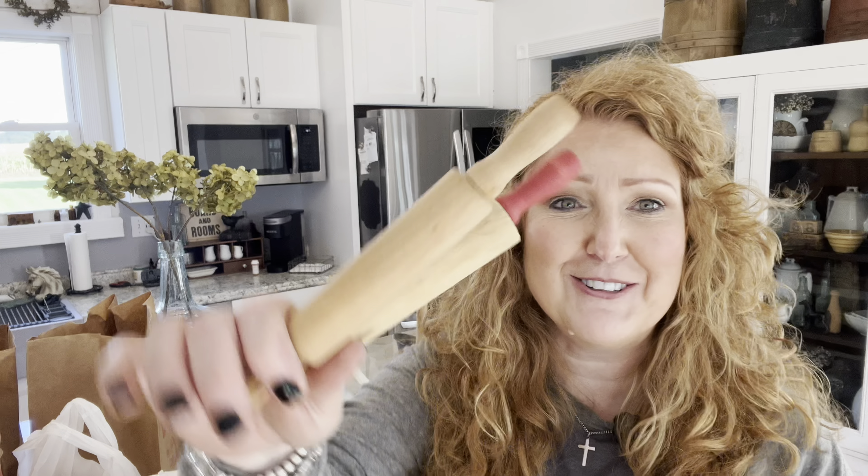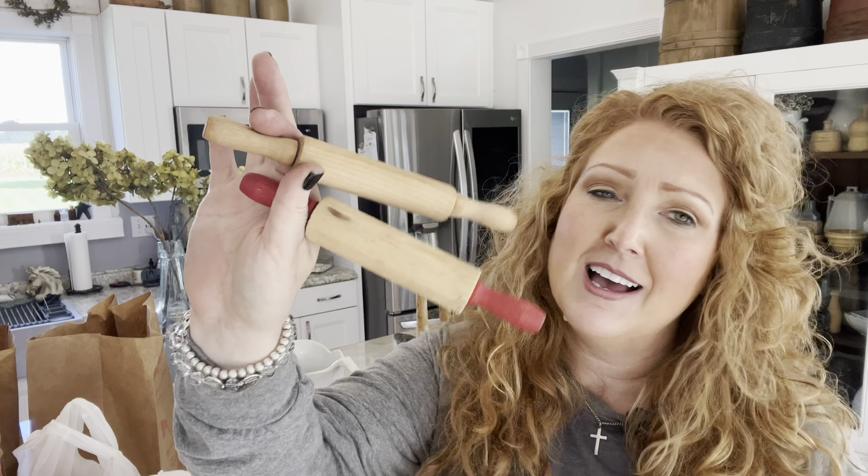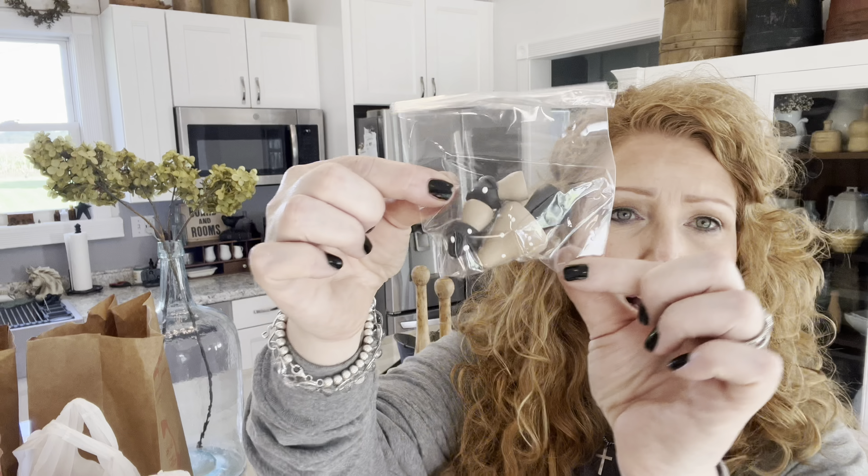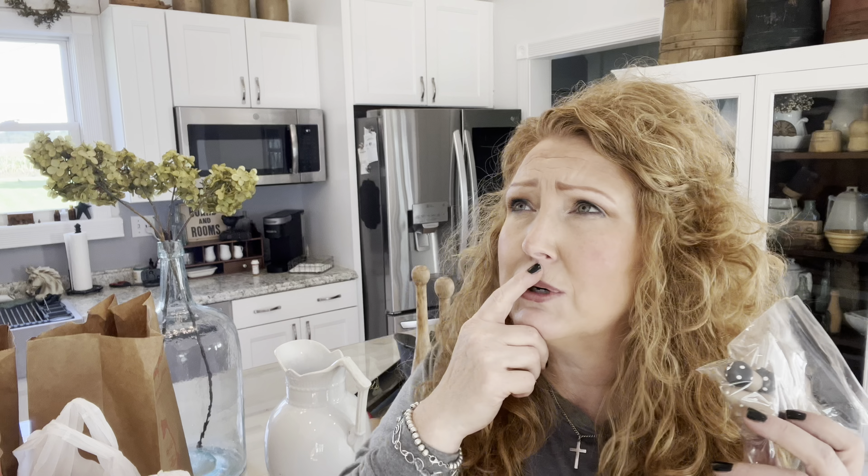I must have been sticking with the rolling pin theme — two little mini rolling pins. I cannot wait to start putting little vignettes together for Christmas time for you all. And then I found this little bag of mushrooms. It'll just be nice to have in my stash — I just did those little shadow boxes with the foxes using the transfers from IOD, so I need some mini mushrooms to have on hand.